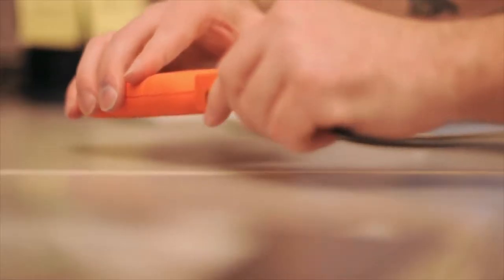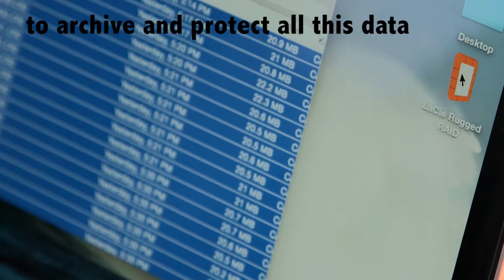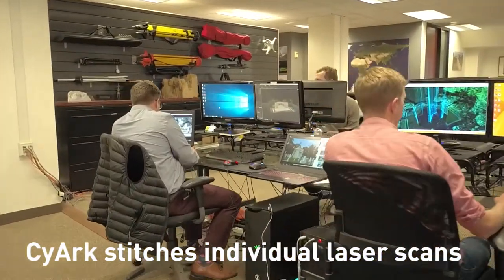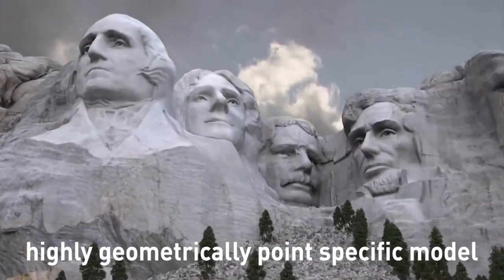At Bagan, SCI-ARC captured over 968 gigabytes of raw data. LaCie hard drives were used exclusively to archive and protect all this data in the field. Once back at the office, SCI-ARC stitches individual laser scans together using a process of registering shared points, resulting in a highly geometrically point-specific model.